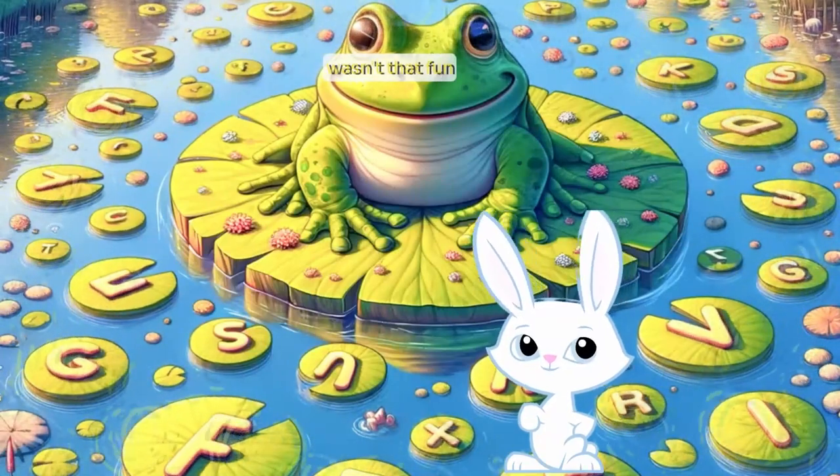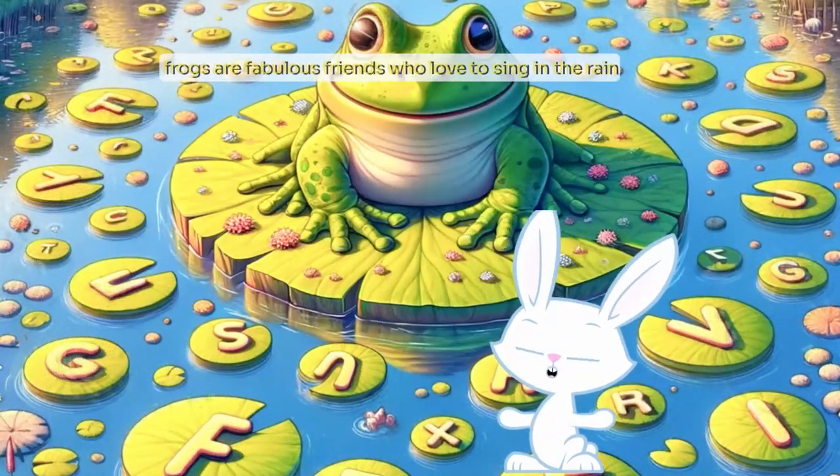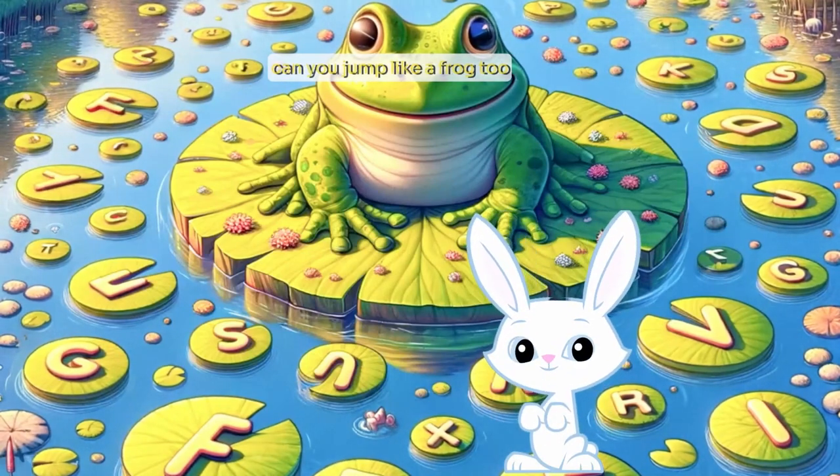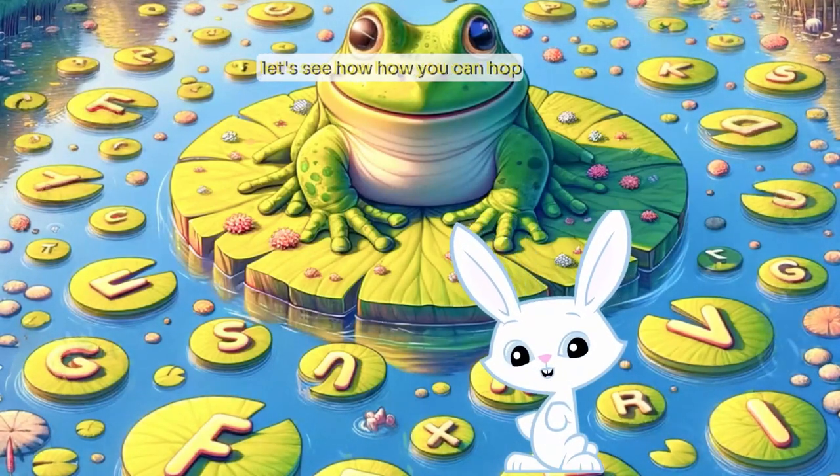Wasn't that fun? Frogs are fabulous friends who love to sing in the rain. Can you jump like a frog too? Let's see how tall you can hop.